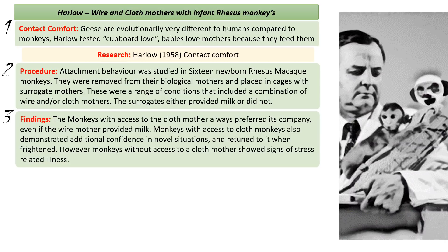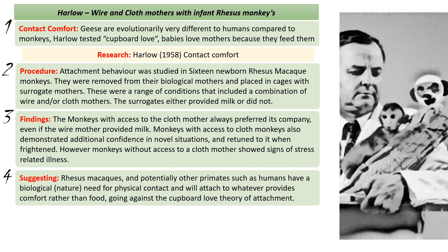Monkeys with access to a cloth mother showed additional confidence in new situations — when put into a playroom they would return to her like a normal mother in frightening situations. But monkeys given only the wire mother showed real signs of distress, going on to develop stress-related illnesses. This suggests that rhesus macaques, and potentially other primates like humans, have a biological need for physical contact and will attach to whatever provides comfort rather than whatever gives food — going against the cupboard love theory.